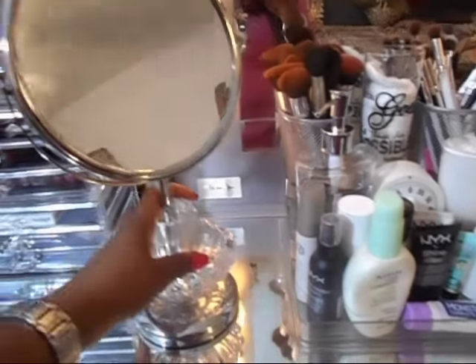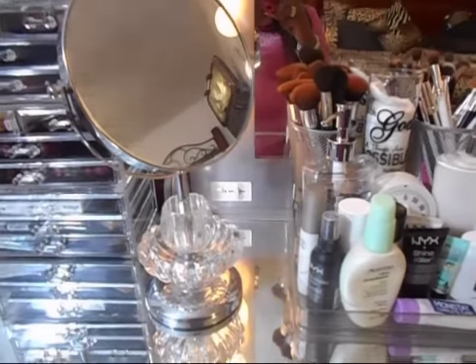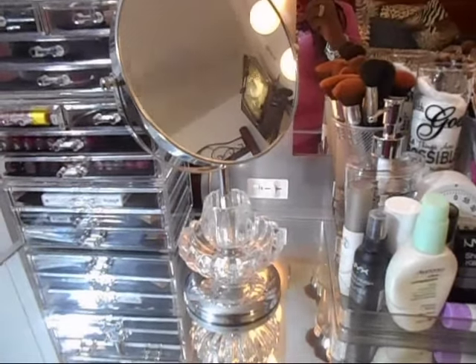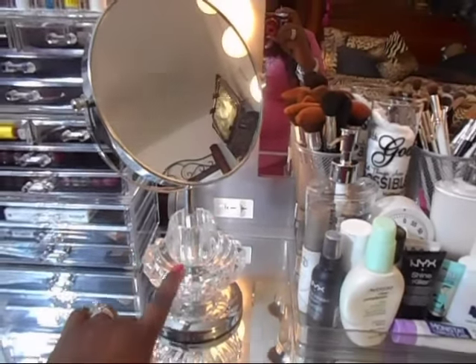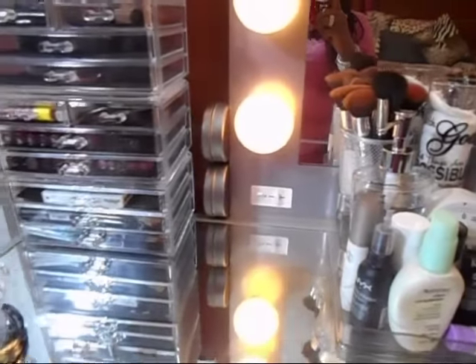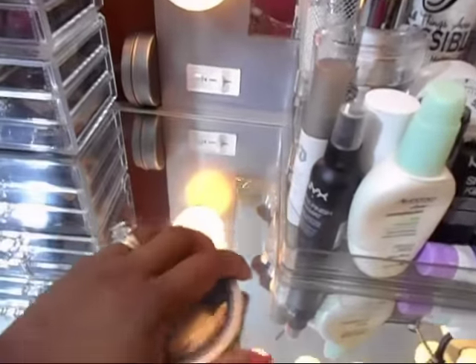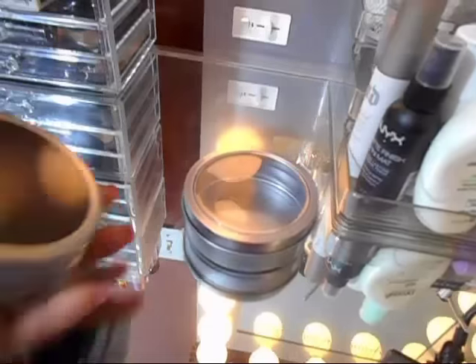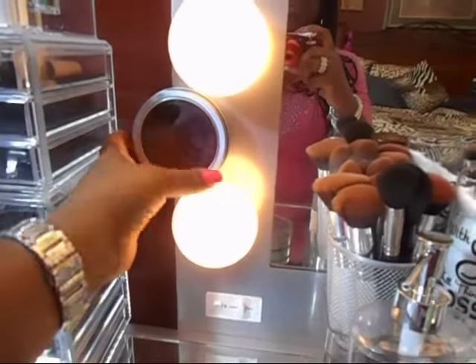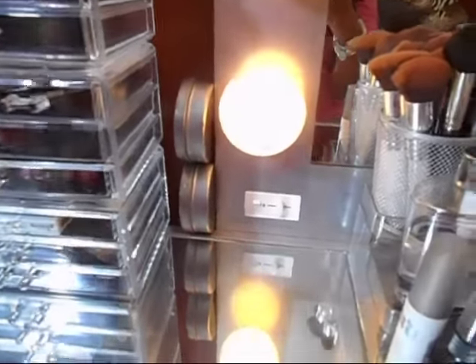Next I have this beautiful magnifying mirror that my daughter purchased for me for Christmas — she grabbed it for me at Ross. I also picked up these magnetic containers from Dollar Tree. I put ponytail holders in them so I can pull my hair back while doing makeup. They just stick on the side of the mirror — I put them to the side away from the light bulbs since I was a little paranoid about heat.